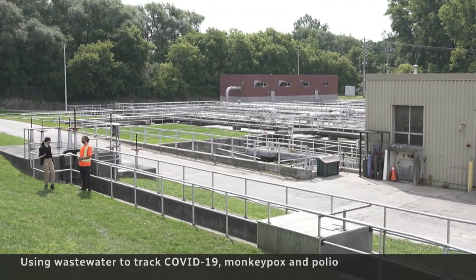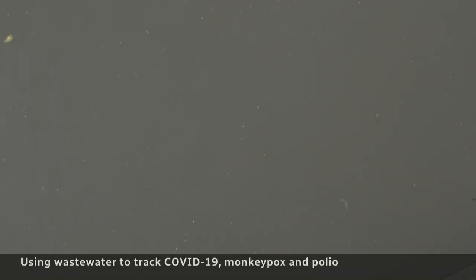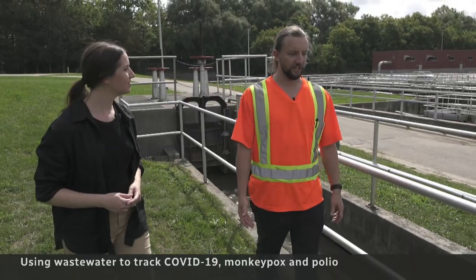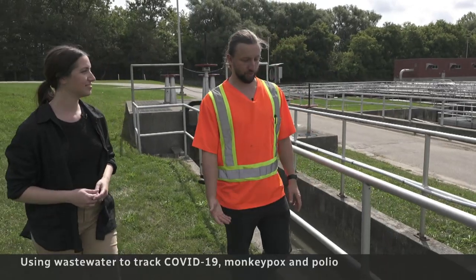Lucky for those watching at home, you can't smell it. But you can spot floating chunks of human waste, bits of cereal, even used masks. Anything that would get flushed down a toilet — we get a lot of t-shirts, clothing, wet wipes.